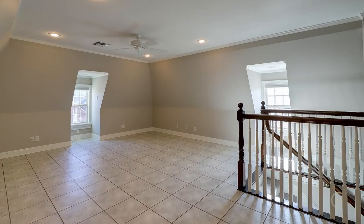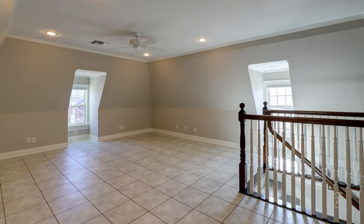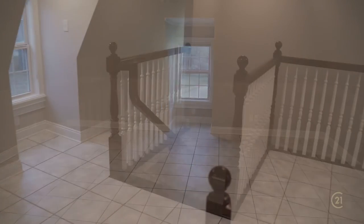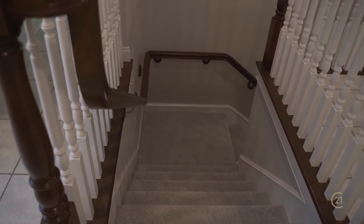As you depart the library, you enter into a wonderful open space. How fabulous this would be for a bonus room, game room, kids' play space, man cave — whatever you need. I especially love the back stairs that go down into the kitchen, giving you a second way to get from upstairs to downstairs. And there's a wonderful little hidden room up here also.